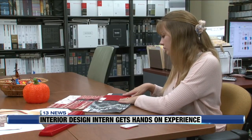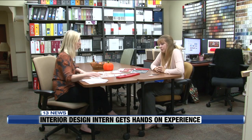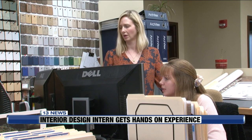Now Alyssa is the one helping show renderings to clients as the interior design student intern at Planning, Design, and Construction. They really contribute — they are in project meetings and they are coming up with designs. Alyssa works closely with renovation project manager Tiffany Dempsey, who says the student interns are a valuable resource.